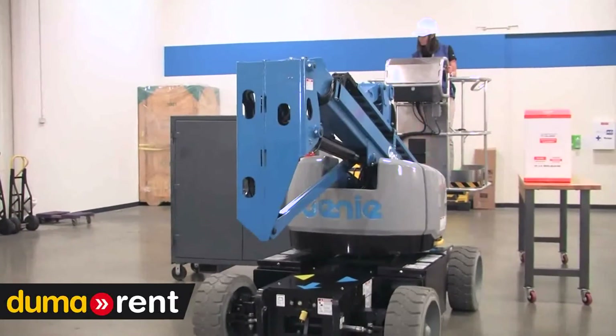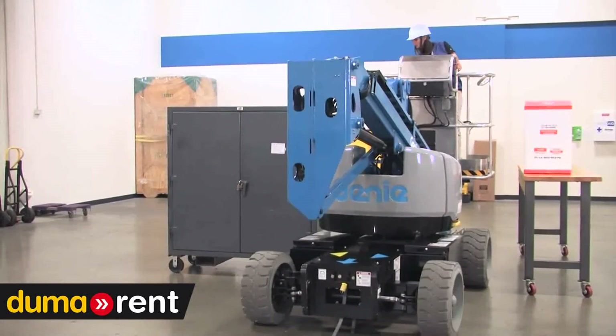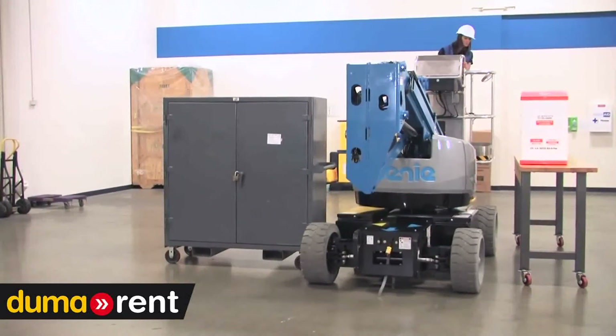The Z33's low weight, along with a narrow chassis, make it perfect for a wide range of applications — from the narrow aisles of a warehouse to where there's sensitive flooring such as a mall, a church, or sports arena.